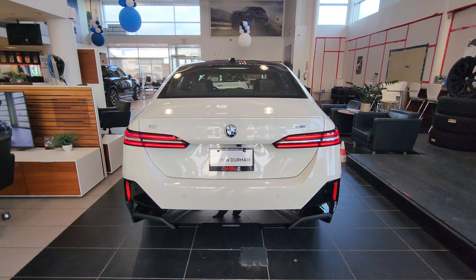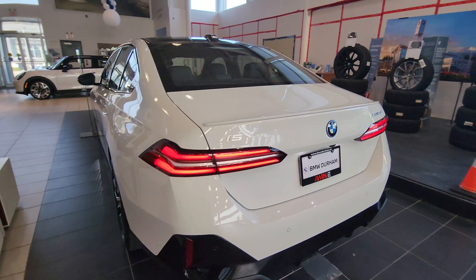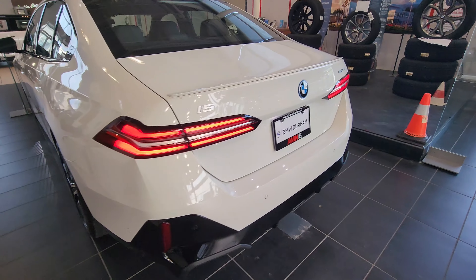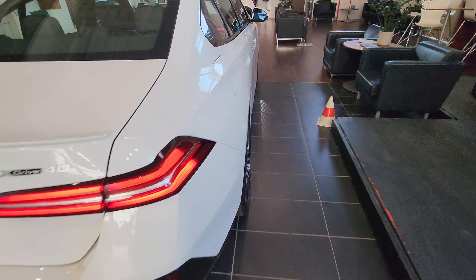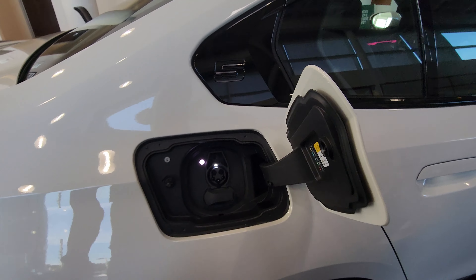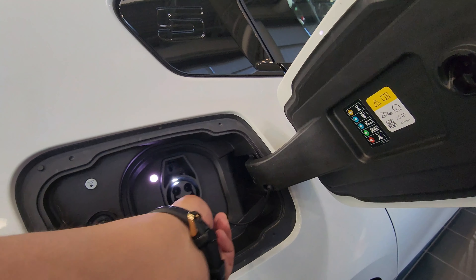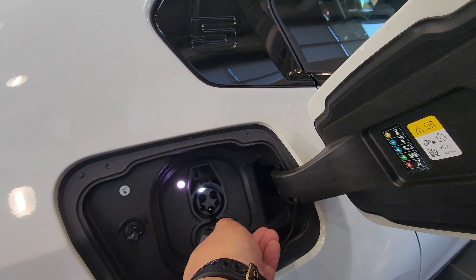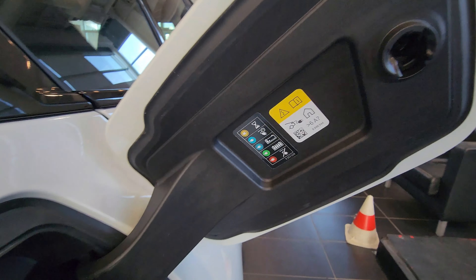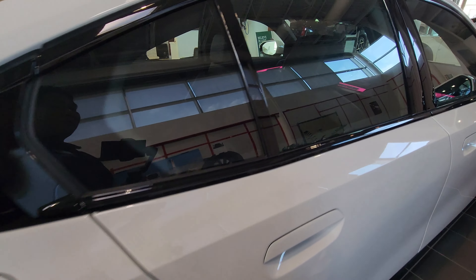Around back we have dual L-shaped tail lights — a very mild L on the passenger side. We've got the charge port door connected to the central locking system; it can accept level one, level two, or level three DC fast charge. There's a little button to unlock the charging cable and an index to explain what all the different lights mean.